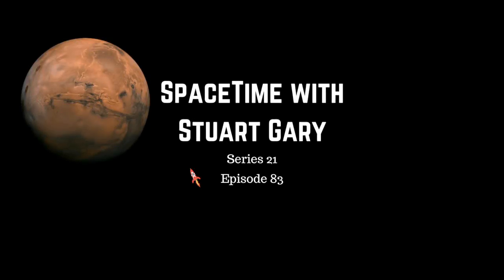This is Spacetime, Series 21, Episode 83. Coming up: a new hypothesis showing how ancient Mars could have had life, China ready to explore the lunar far side, and what happens when a white dwarf and brown dwarf collide. All that and more coming up on Spacetime.